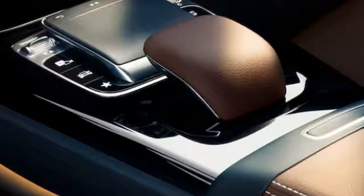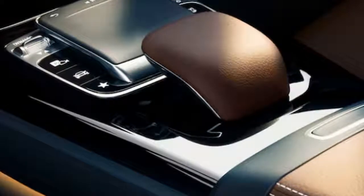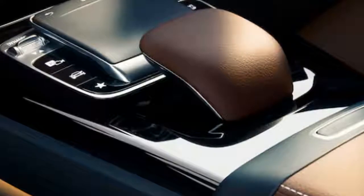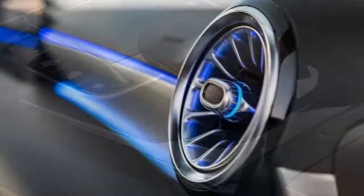It seems Mercedes wants to position the A-Class as a truly premium car, so it offers the option of legitimately high-end features like heated and cooled seats, a massage function, and open-pore wood trim.